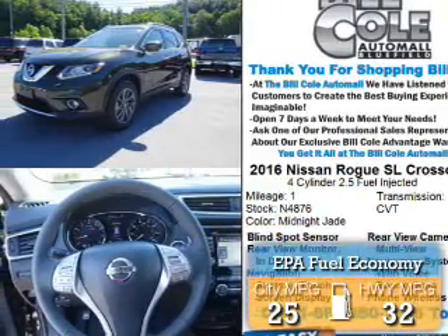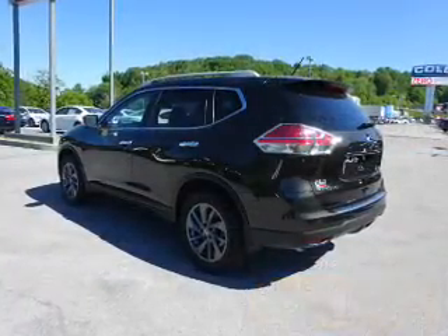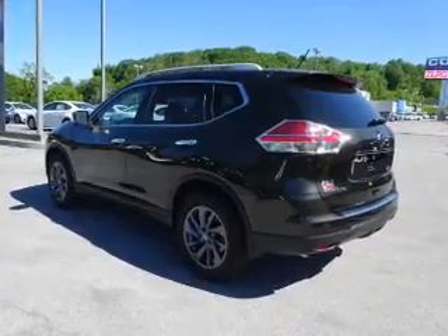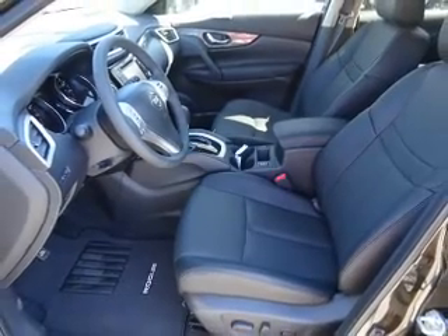Great fuel efficiency saves you money by requiring fewer trips to the gas station. The features include a power sunroof, electric trunk, blind spot sensors, alloy rims, a spoiler, and an alarm system.